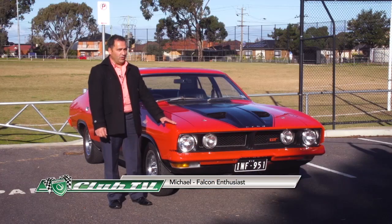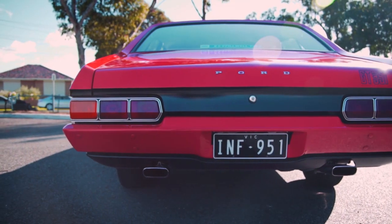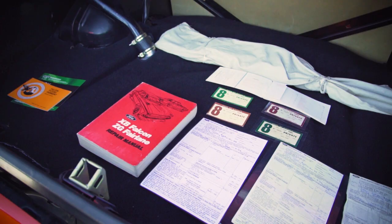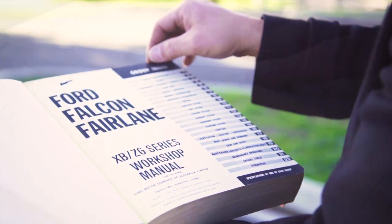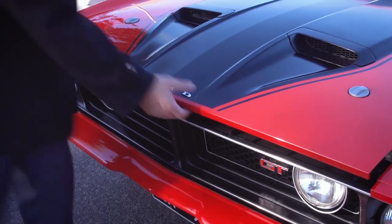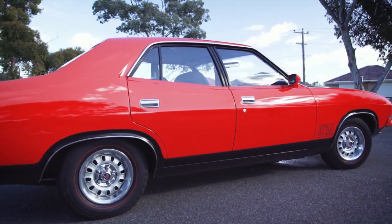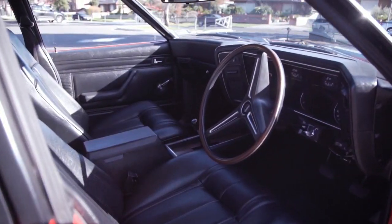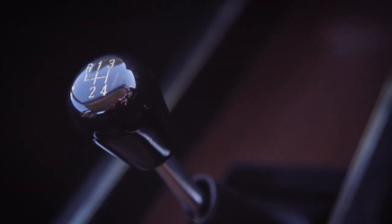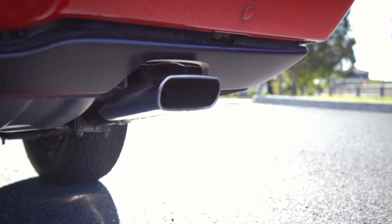My name's Michael. This is my 1976 XB GT Falcon. The car is a poverty-packed GT — it's all original, this is the way it came from the factory. It's a 351 motor, black trim, still got the original tyres on it, no radio, no power windows. It is a manual, which makes it more desirable. The only thing that's been changed in this vehicle is pretty much a battery and the exhaust.